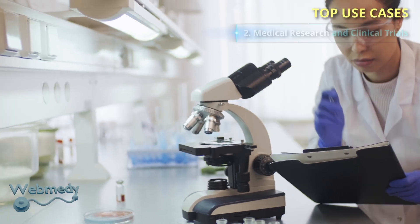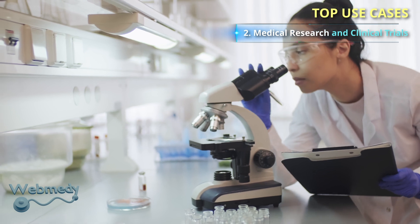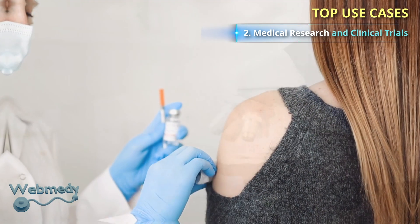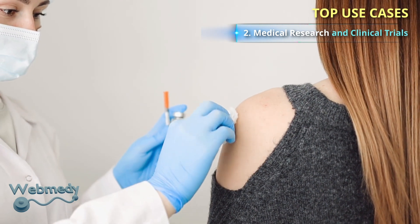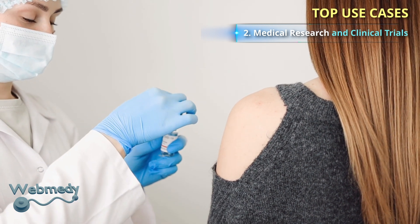With blockchain, permanent records of medical research and clinical trials can be created. This can reduce the incidence of scam and error. Thus, blockchain technology can make the results of medical research and clinical trials more reliable.